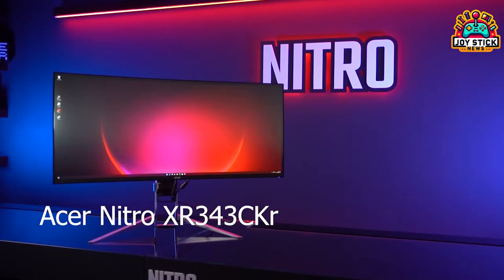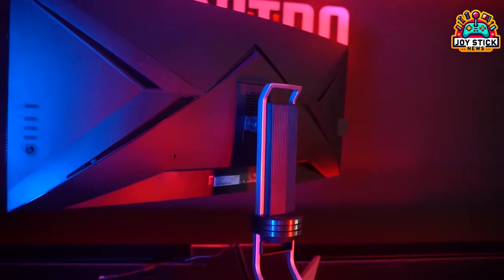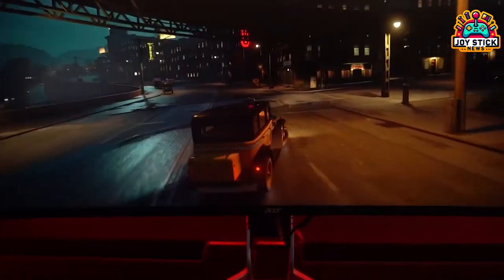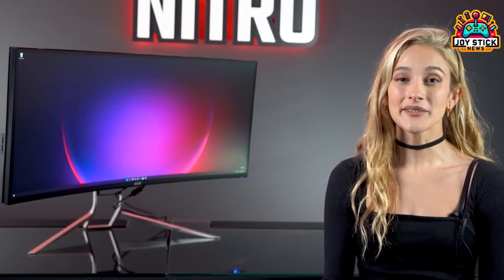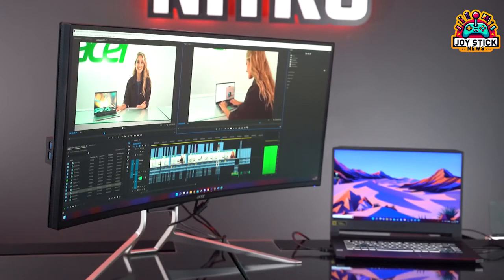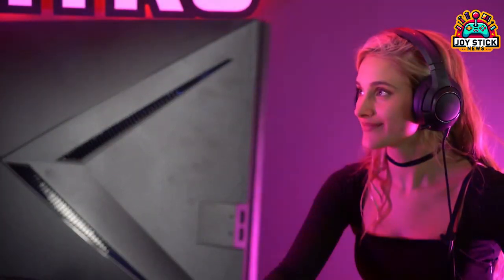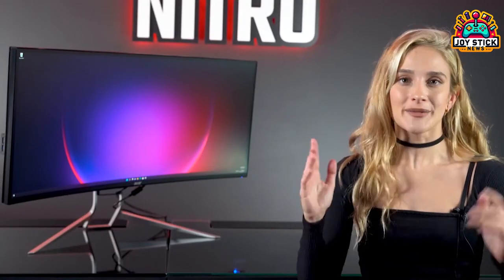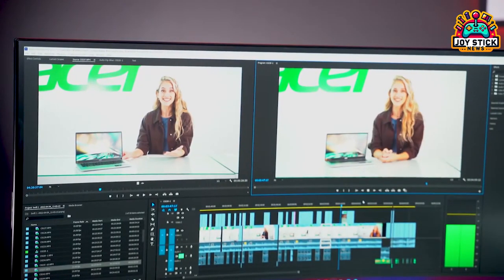If ultra-wide is your thing, the Acer Nitro XR343CQ is your go-to. This monitor takes immersion to another level with its UW QHD resolution on a 34-inch screen. With a 180Hz refresh rate and FreeSync Premium, it's perfect for competitive and immersive gaming alike. Though you need a hefty setup to push its performance, it's a dream for ultra-wide lovers.